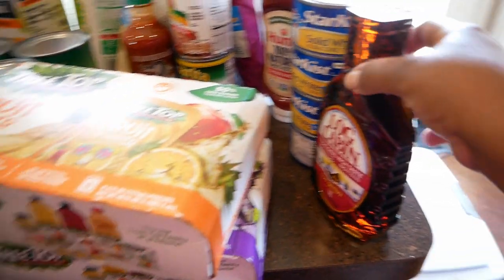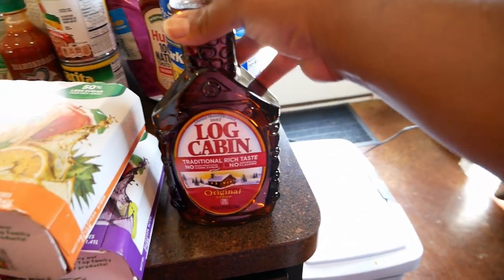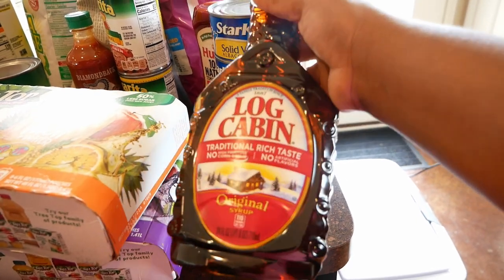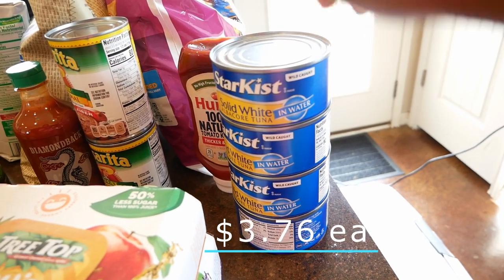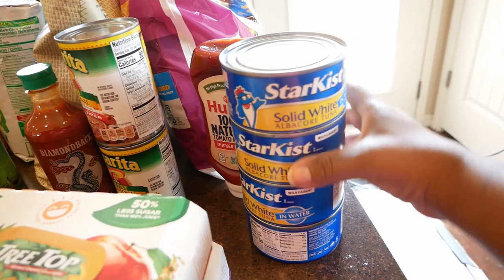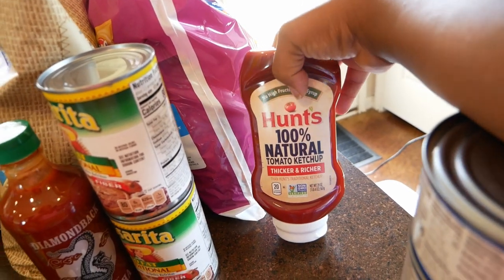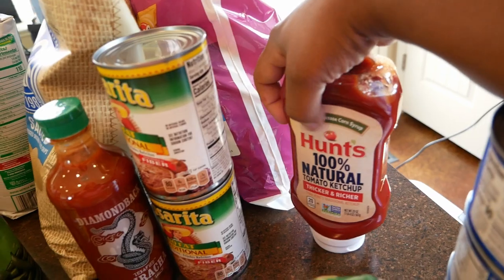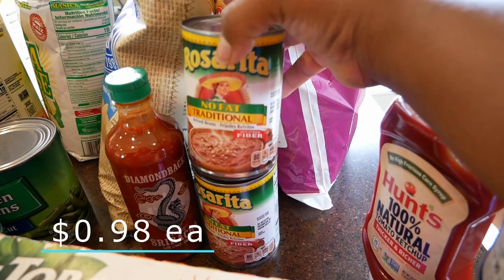We have some Log Cabin pancake syrup — this is the only syrup I use. Sometimes I'll buy pure maple syrup, but if not, I go with Log Cabin. I like it because there's no high fructose corn syrup. We also have some albacore tuna in water — I always get tuna in water, not oil. Here we have Hunt's ketchup — Elise is always going through ketchup — and this one is also no high fructose corn syrup. I try to get products without it.